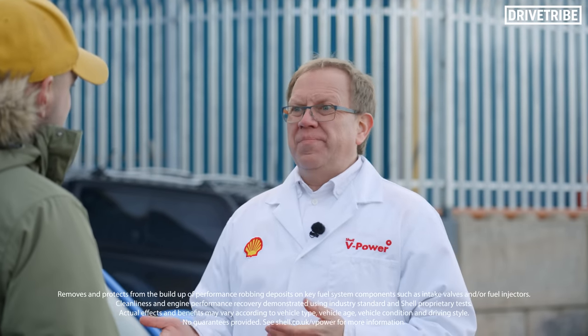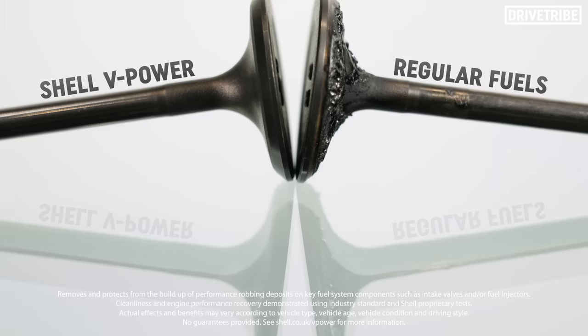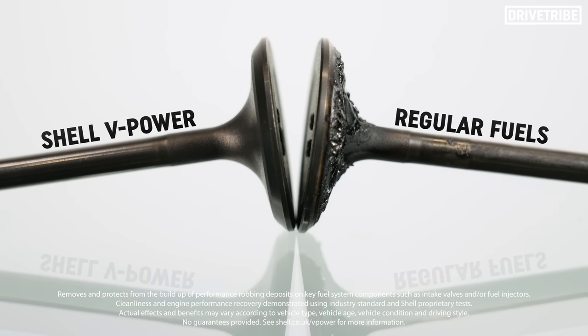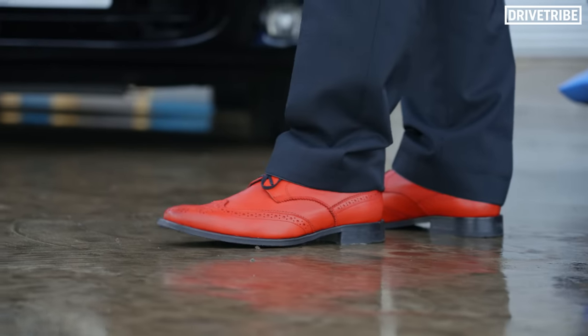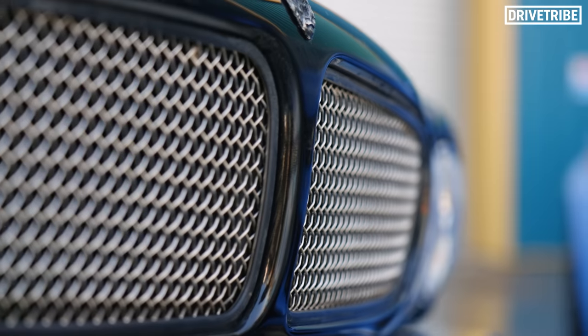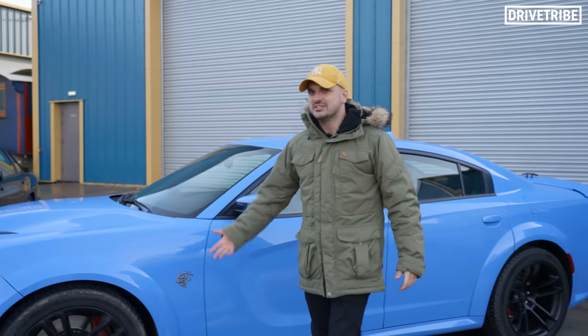Are you telling me that by constantly using Shell V-Power unleaded in these cars is going to fully rejuvenate our engine's performance? Using regular fuels may cause buildup of deposits over time on critical engine fuel system components like inlet valves for those two cars, or fuel injectors on direct injection engines. Those deposits may impact engine performance. Thank you for all that information. And can we please get a shot of his shoes? There's something about knowing your car has a full tank of Shell V-Power unleaded that just feels good, almost as if your car is thanking you for treating it right.